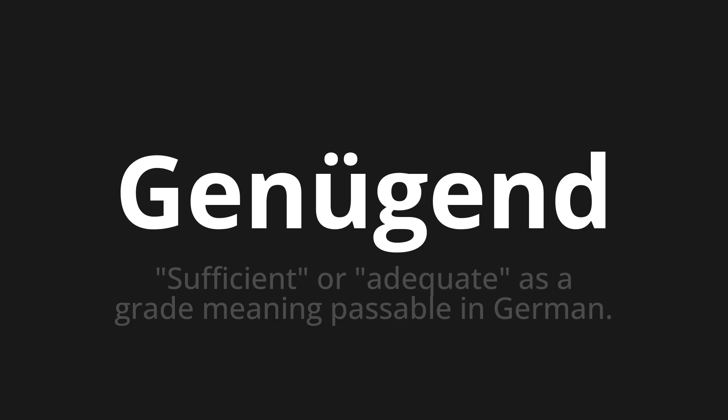Let's say it all together. Genügend. Genügend.